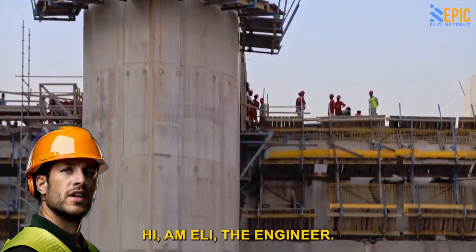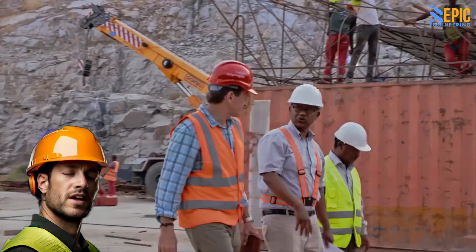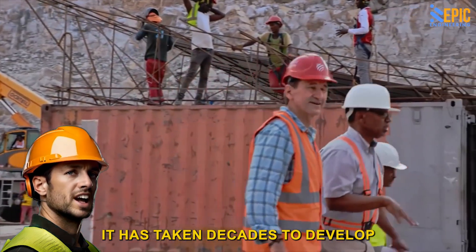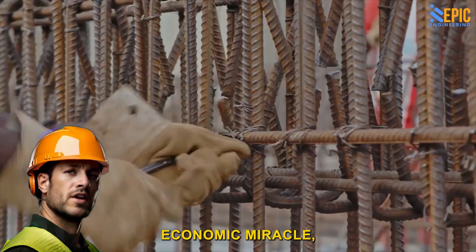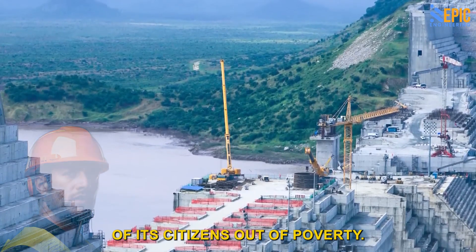Hi, I am Eli the Engineer. Come with me as we explore this remarkable project. It has taken decades to develop and is part of Ethiopia's so-called economic miracle, owing to its potential to raise millions of its citizens out of poverty.